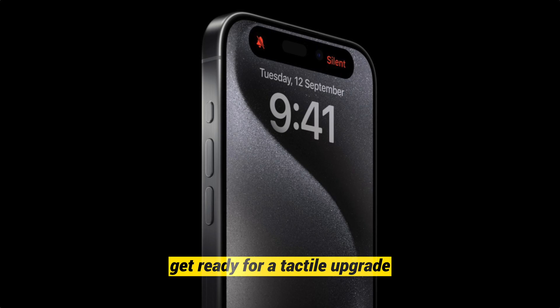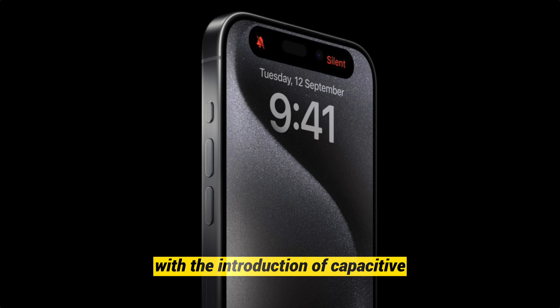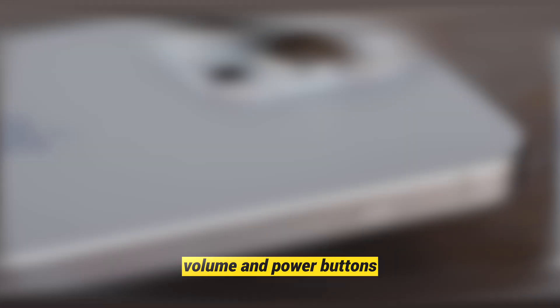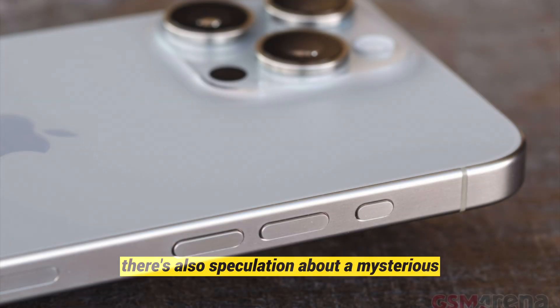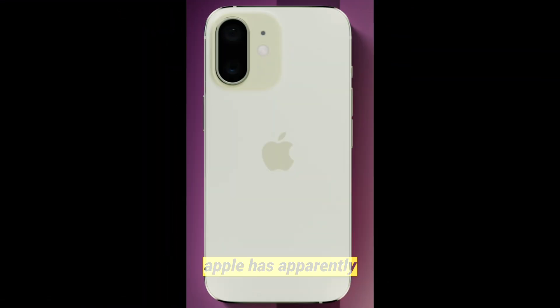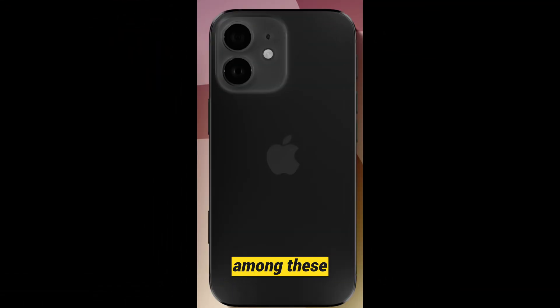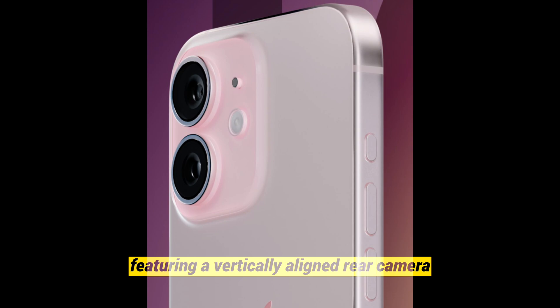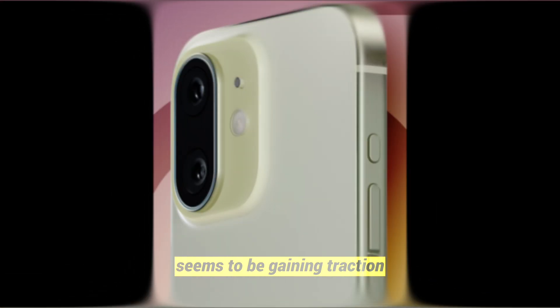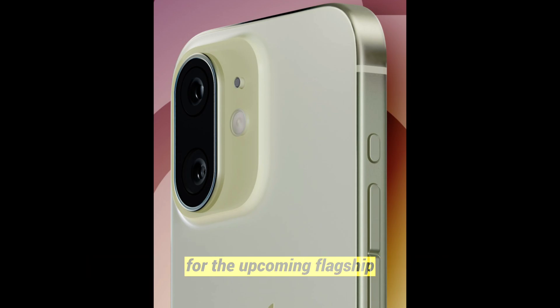Get ready for a tactile upgrade. The iPhone 16 might bid farewell to physical buttons with the introduction of capacitive volume and power buttons. There's also speculation about a mysterious capture button whose purpose is yet to be unveiled. Apple has apparently been experimenting with three design prototypes for the iPhone 16, and among these, the third design featuring a vertically aligned rear camera seems to be gaining traction.